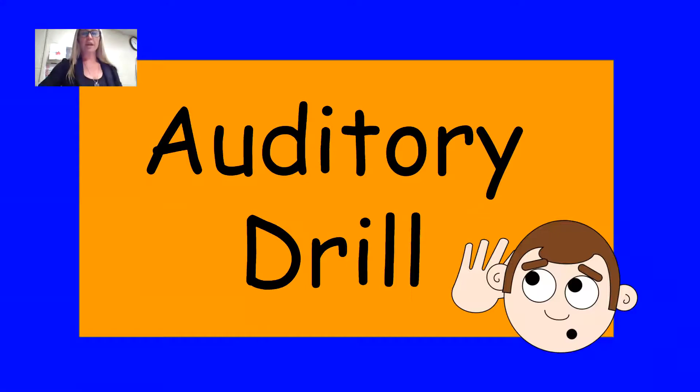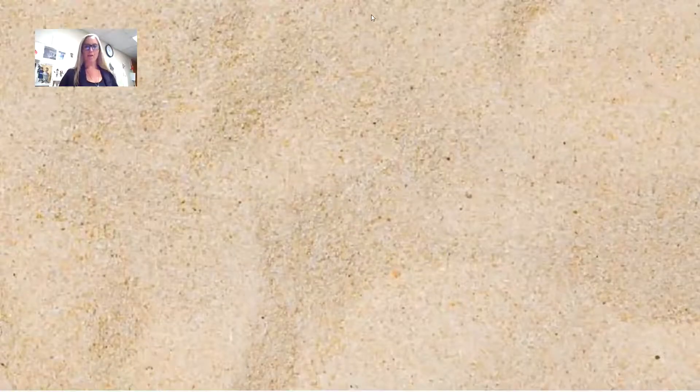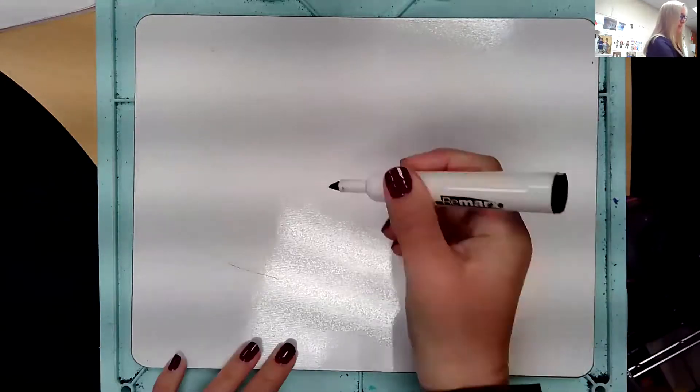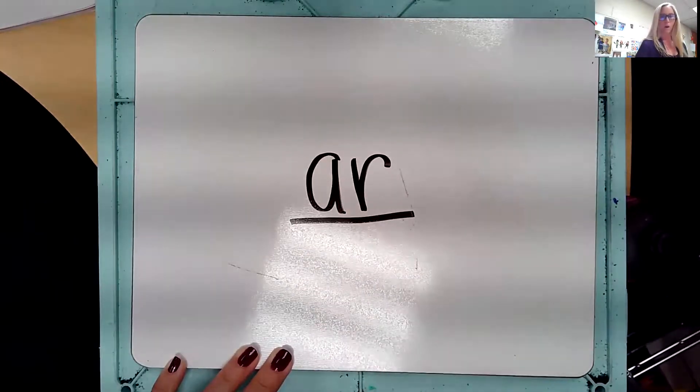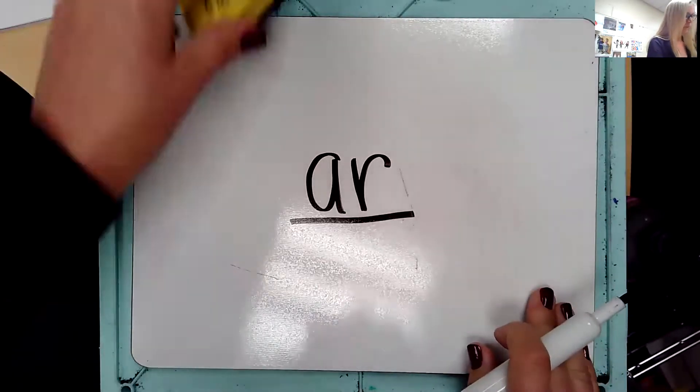Grab your whiteboards. Let's practice writing out our sounds. We know one way to make this sound. Eyes on me — the sound is R. Repeat the sound: R. Let's write it. A-R says R. Good. Erase your board.